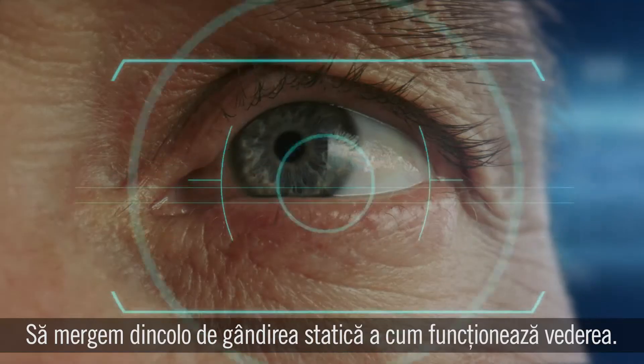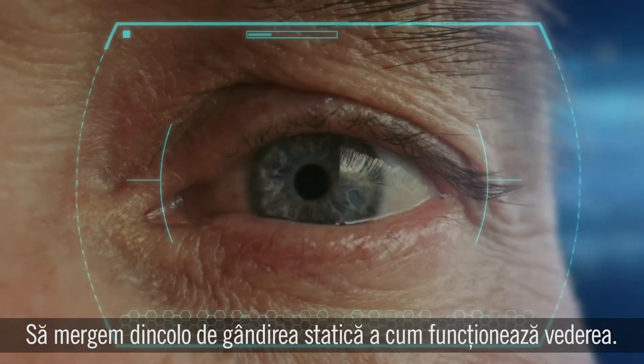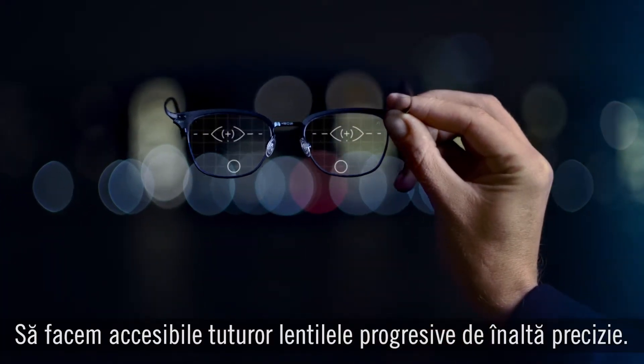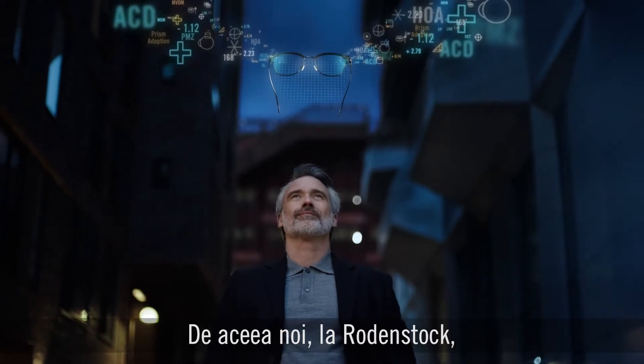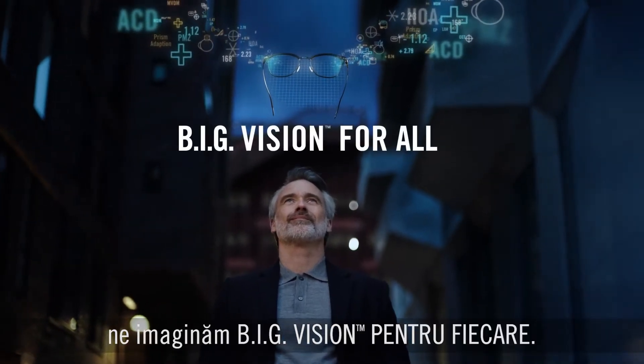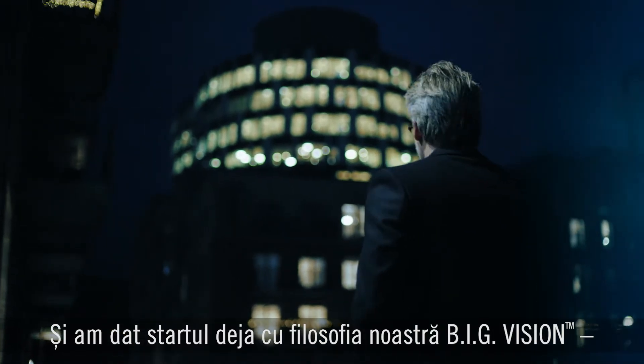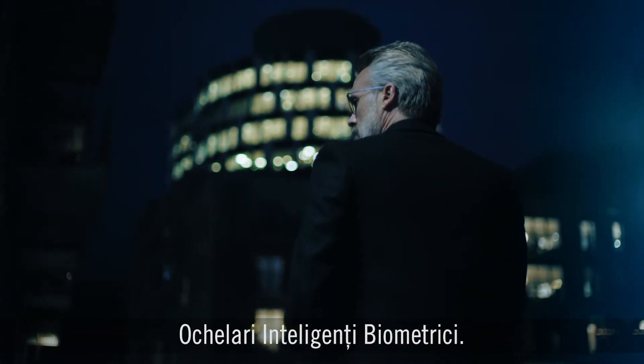We simply need to think bigger, to go beyond the static thinking on how human vision works, to bring high-precision progressive lenses to everyone. That's why at Rodenstock we imagine big vision for all. And we have already started with our groundbreaking big vision philosophy: biometric intelligent glasses.